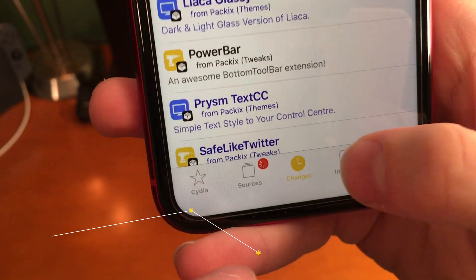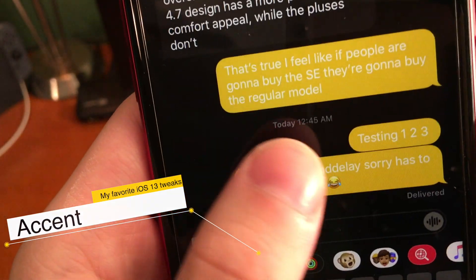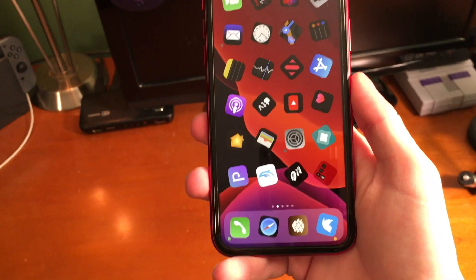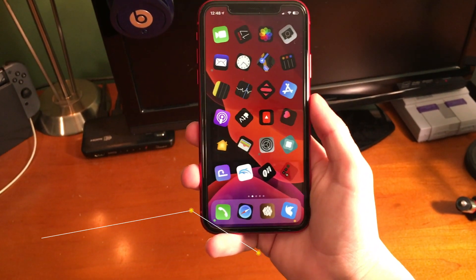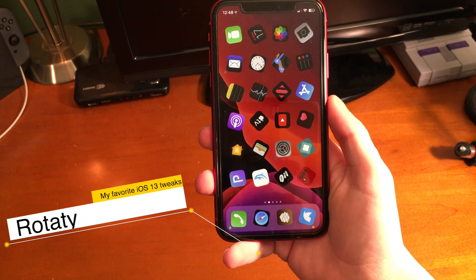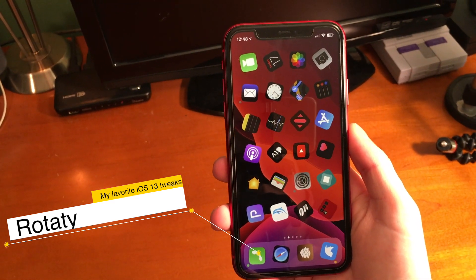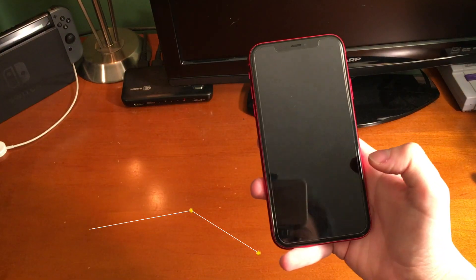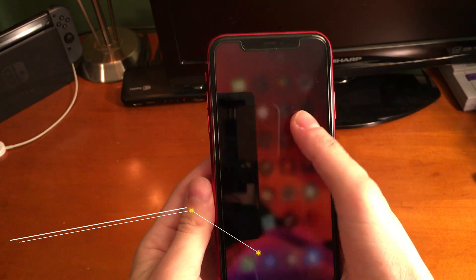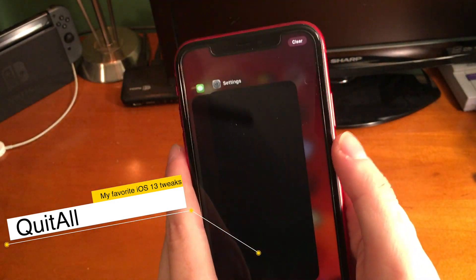Accent allows you to have a different colored accent on different UI elements on your device. When I saw this tweak, I knew it was something I was going to have to talk about. This tweak randomly rotates the icons on your springboard — it makes it look kind of interesting and unique. Tap Tap Lock allows you to lock your device by tapping on it. Quit All allows you to quickly and easily quit all of your apps just by tapping the clear button in the app switcher.